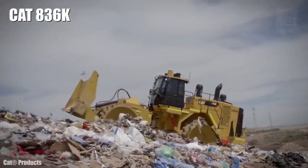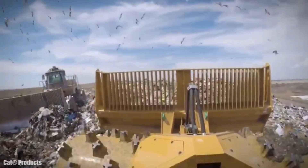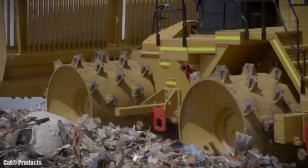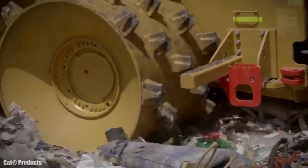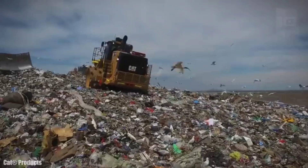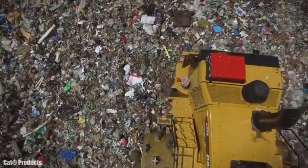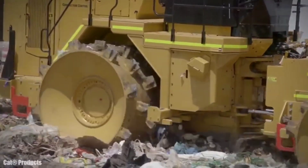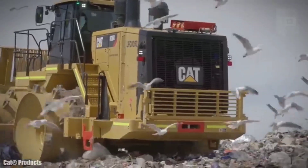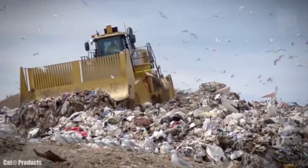Number 1: CAT 836K. It is a reliable and highly efficient compactor made in the United States, designed to be resistant over time and provide maximum safety and comfort for the operator. It measures 33 feet in length, has a weight of 123,300 pounds, and its front blade measures 15 feet in width. It has an engine with 535 horsepower and 2,275 foot-pounds of torque. It can reach a speed of 7.6 miles per hour and has a 209-gallon fuel tank.